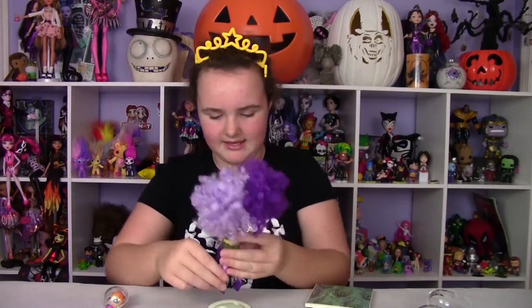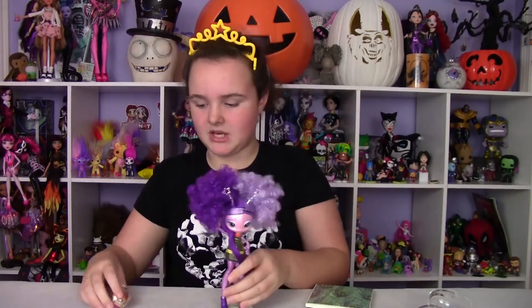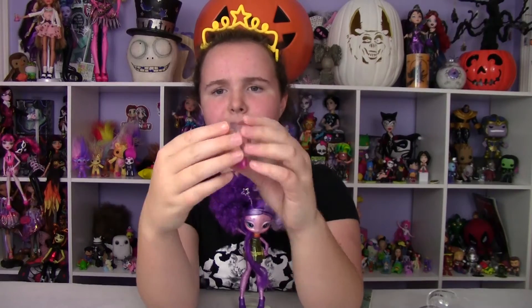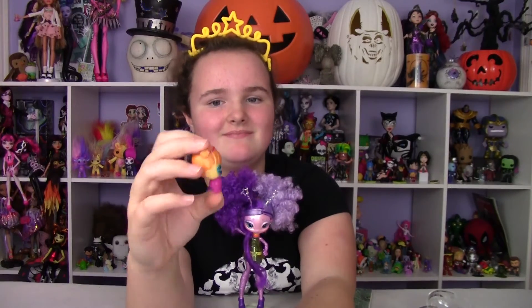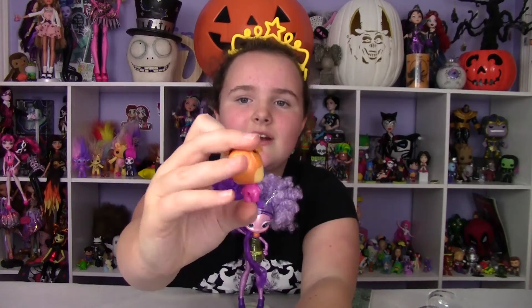I'm going to stick her back on her stand. She's really beautiful and I love her so much. I'm going to go ahead and show you guys her cute little pet daughter. I'm not sure what it is — it almost looks like a Lalaloopsy, almost. She's got this little headband thing on, some pigtails. She's really cute and she's got stars in her eyes.